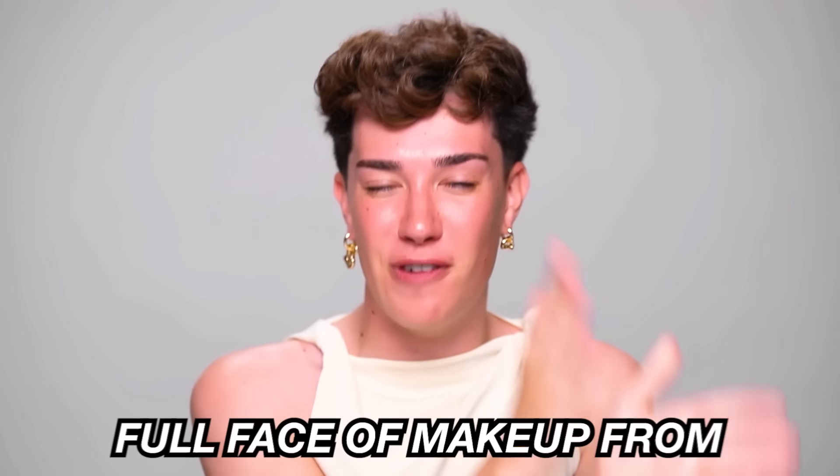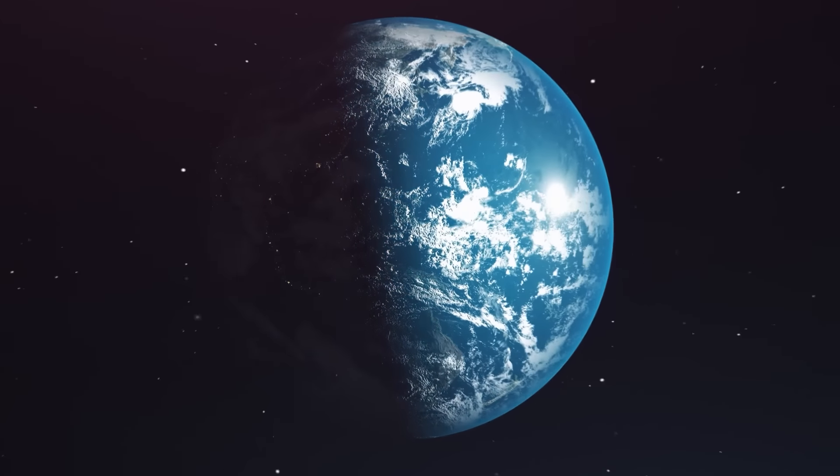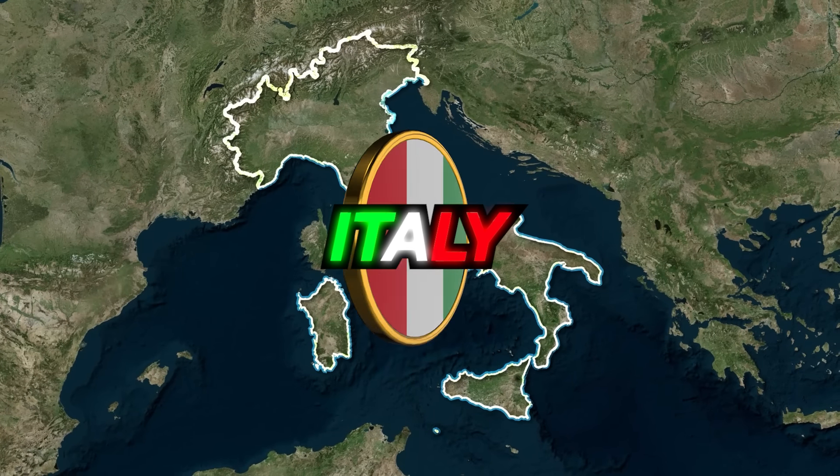Hello everybody, Jane Charles here and welcome back to my YouTube channel. In today's video I am very excited because we are heading over to Europe for an Italian summer. We are doing another episode of a full face of makeup from insert country name here, and today's episode is going to be Italy, which I am very very excited for.